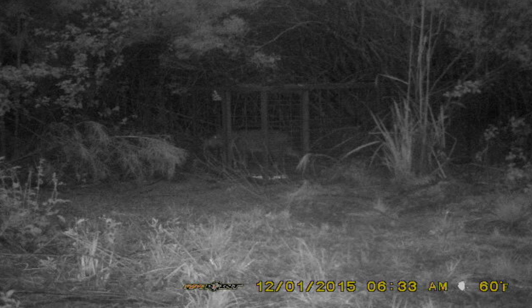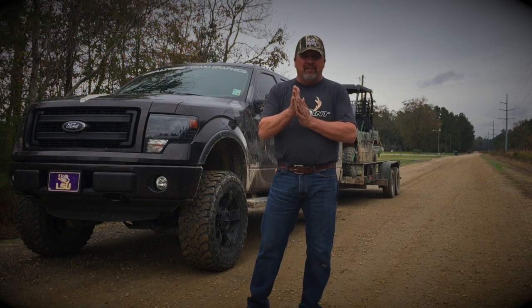The Spy Point cellular cameras texted us the photos last night. Fixing to go in there and get the hogs out of the trap.